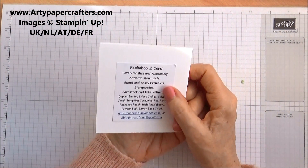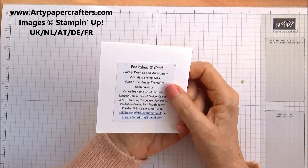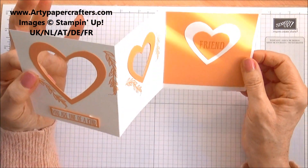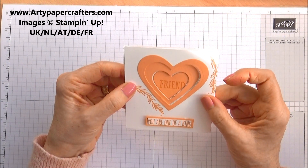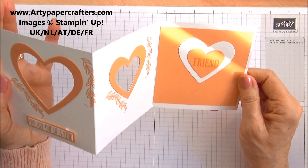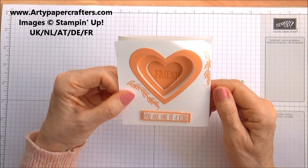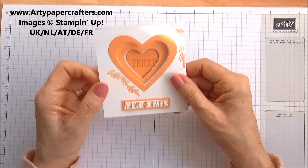And then the next one is from Jill Moore at Blue Yonder. And that is very pretty and very time-consuming — she's spent a lot of time and effort on that. So thank you, Jill. That is lovely. Peekaboo Peach and Whisper White — I love those colours. That is very nice. I like the way that opens like that. It's clever.